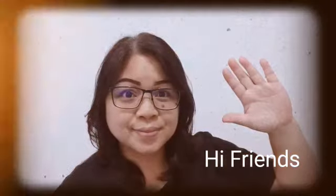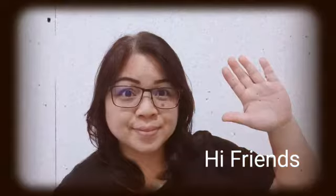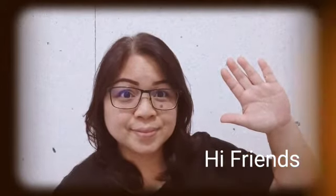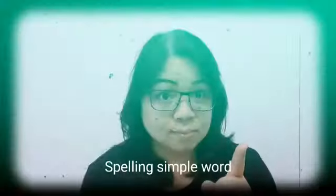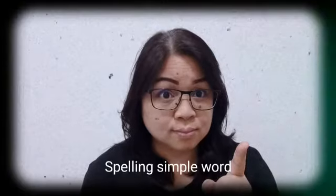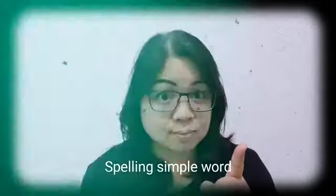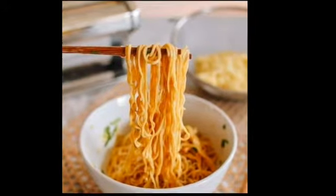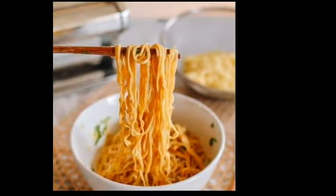Hi friends, how are you today? Today we're going to learn English. We're going to practice spelling simple words about food. Are you ready?